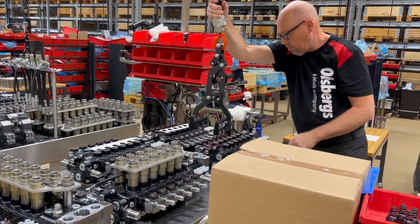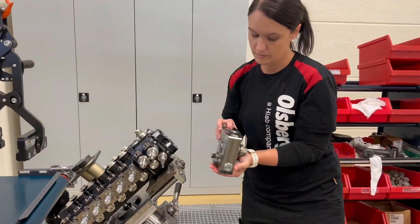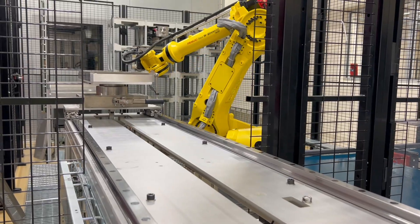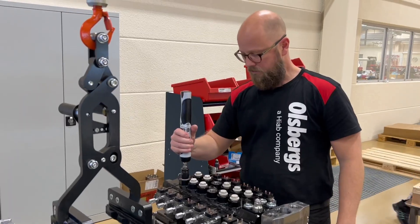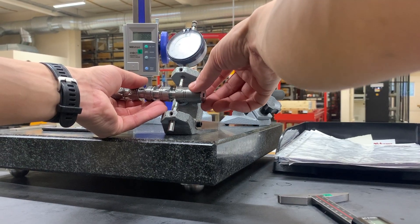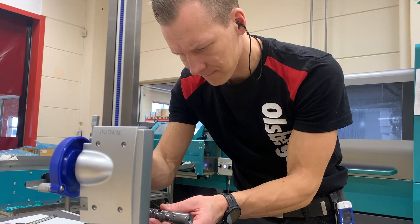After the assembly, every valve is tested according to specification and all test results are stored for traceability. Olsbergs' hallmark is quality, high performance and precision, and a stated quality design lasts forever.